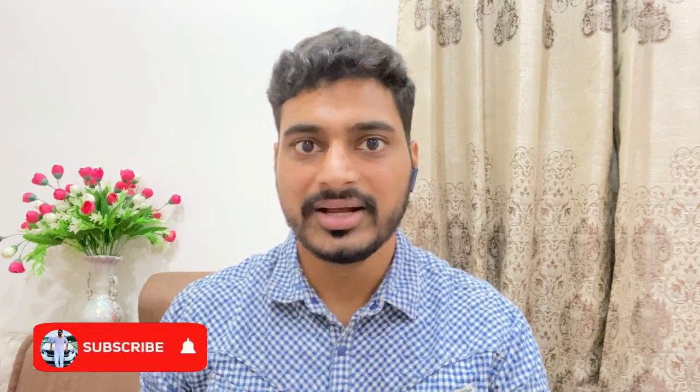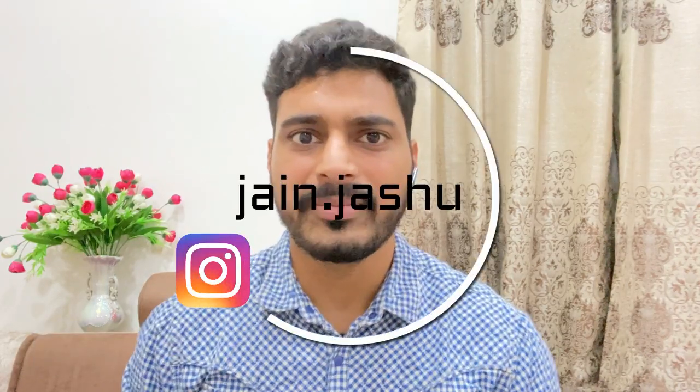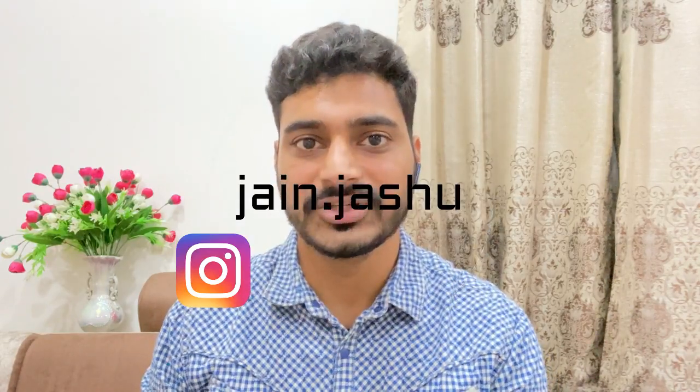For more videos related to the semiconductor industry and new tech, you can subscribe to my channel and follow me on Instagram with the user ID jain.jashu. Thank you for watching this video. Have a good day.